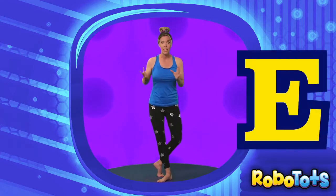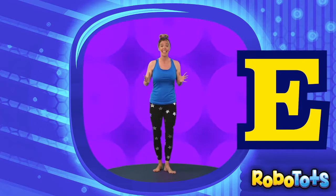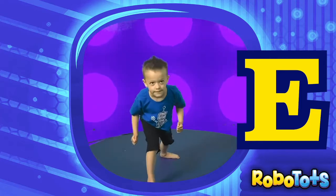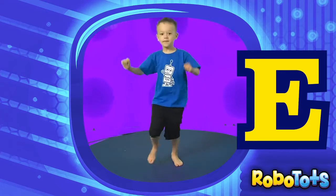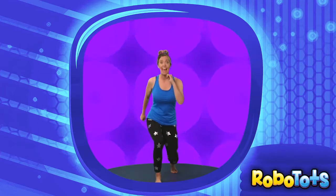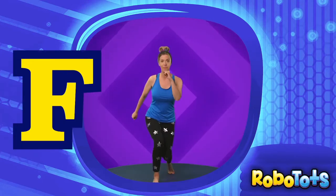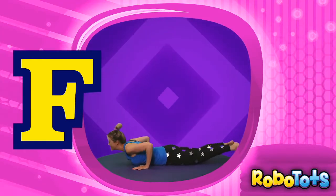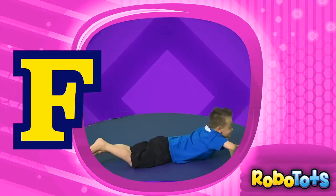Next comes the letter E. Do you know an animal that starts with E? Elephant! Let's do big elephant stomps. F comes next. Do you know an animal that likes to swim? Fish! Let's get down on the ground and pretend to swim in the water. You can grab your ankles too.